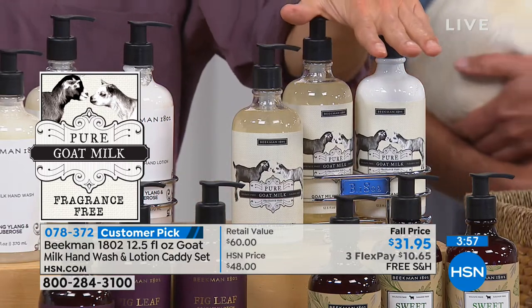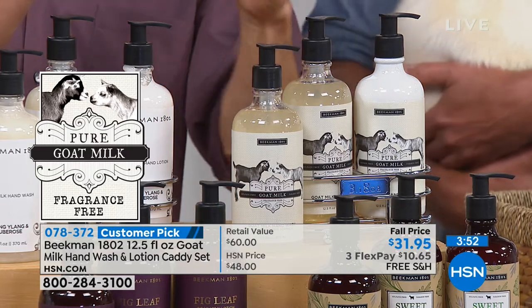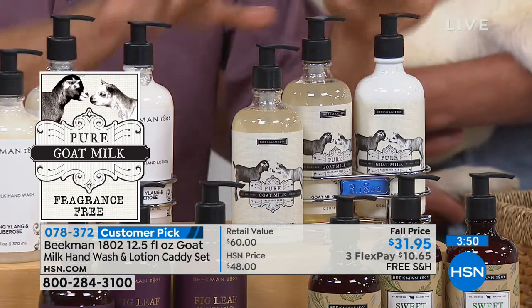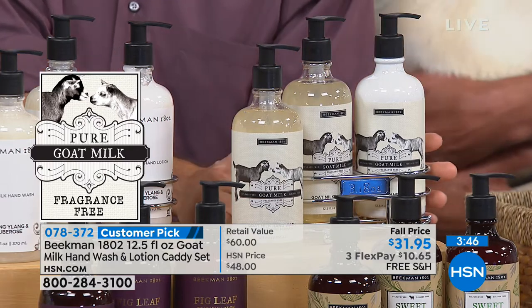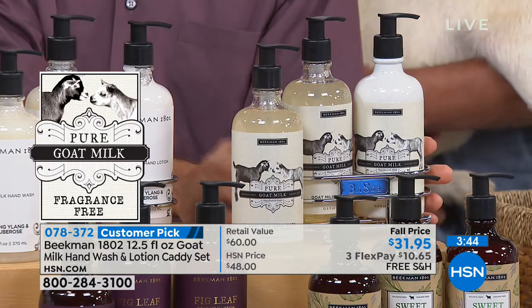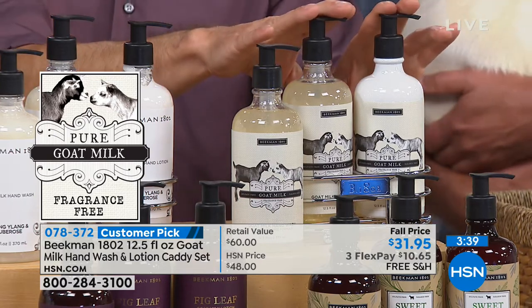First, we've got the Pure — completely fragrance-free. This is what we have sitting in our kitchen, because we don't want fragrances to interrupt what we're cooking. This is also great to take to work or to church — anywhere where you might have people who are sensitive to fragrances. This is completely fragrance-free.